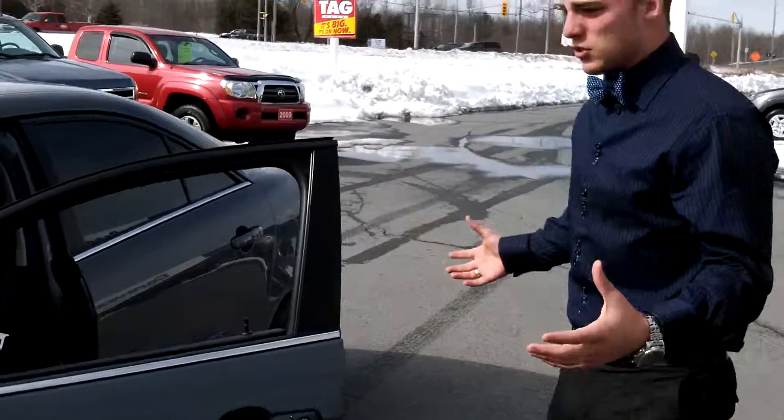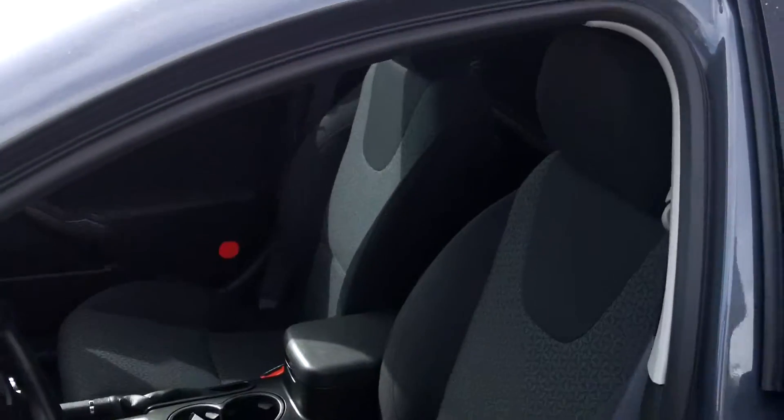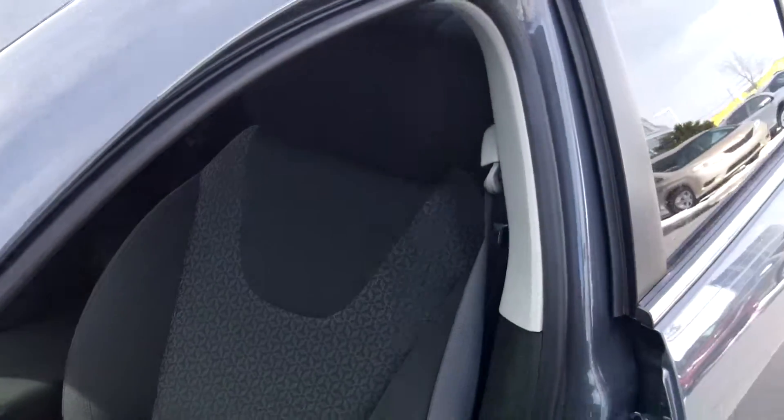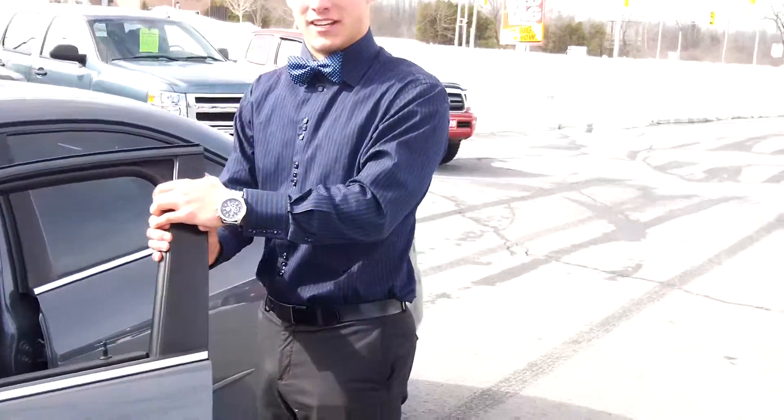So come on in and take this beautiful Pontiac for a test drive. It's got powered windows, powered locks, auxiliary to plug into your iPod, powered seats. So come on down and take a drive today. I'm Bo-Tech in.